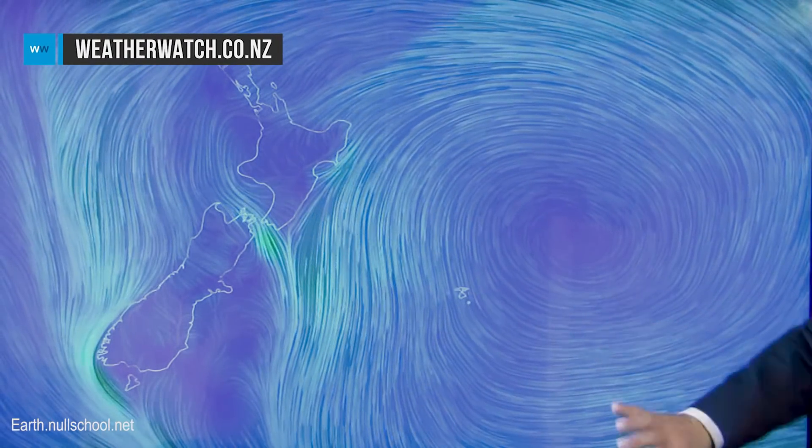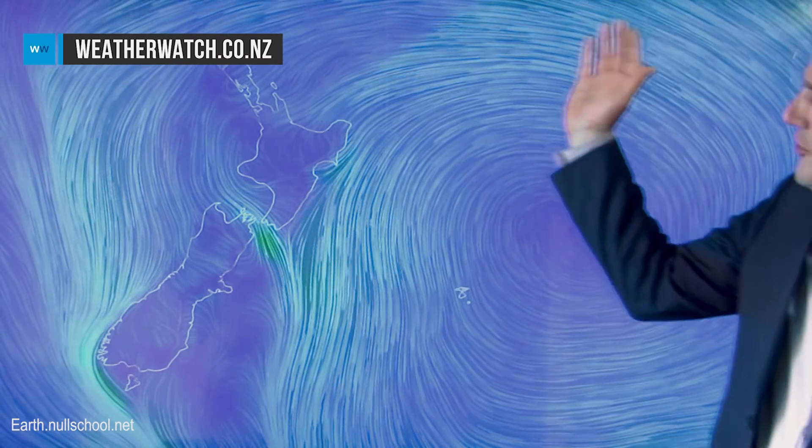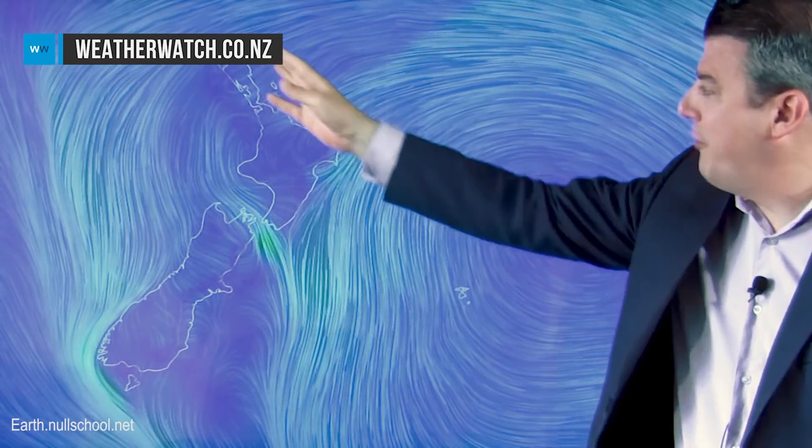Let me just step off the screen for a second — look at the size of this enormous anti-cyclone. There's a huge anti-cyclonic wind going around it, that's why we're getting this humid northeasterly around the North Island and it's a nor'wester in many parts of the South, although down towards Otago there is a slight easterly.